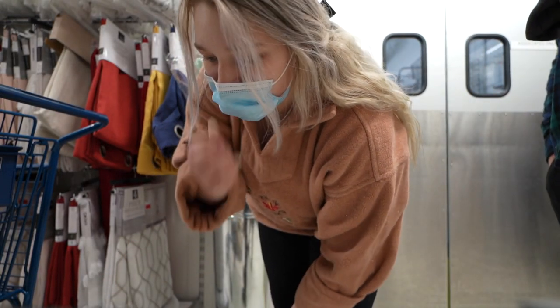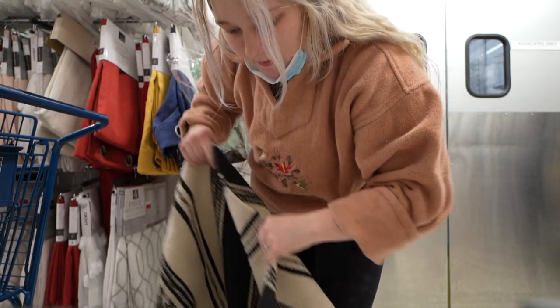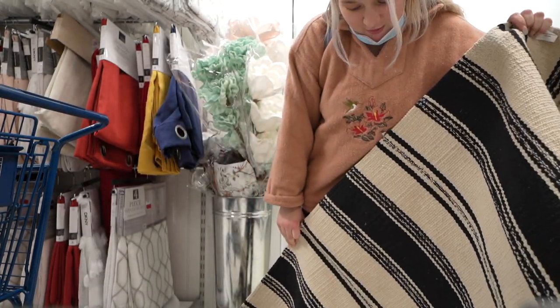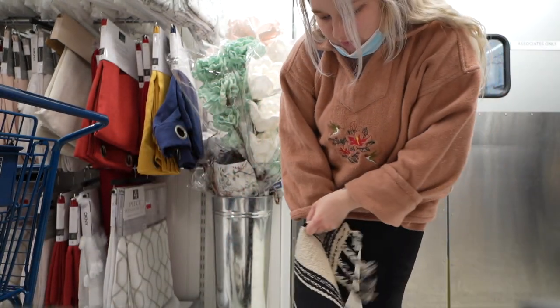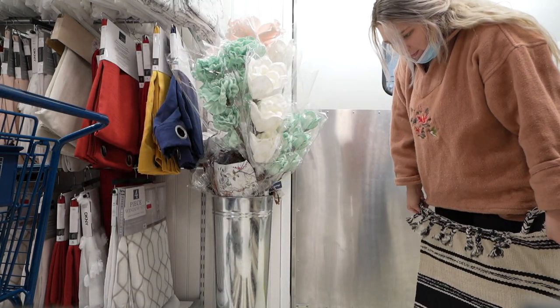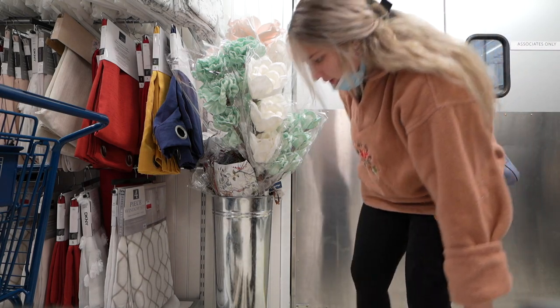Now we're looking at rugs. Found one — I think this would be cute for like the hallway or the kitchen. I don't know, maybe the hallway, maybe the kitchen. It's cute. Which do you think it would work in? Let's see how much it is.